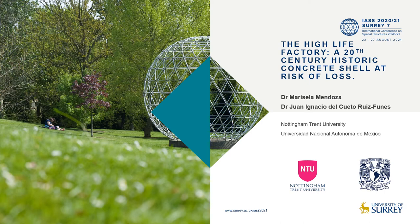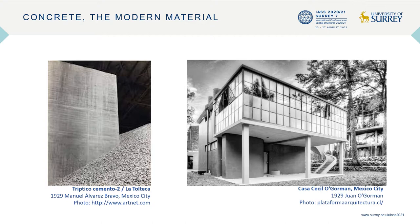The High Life Factory — a 20th century historic concrete shell at risk of loss. This paper by Dr. Maricela Mendoza and Dr. Juan Ignacio del Cueto Ruiz Funes discusses the architectural heritage of the High Life Factory's concrete shells and the recent efforts to save them from demolition.